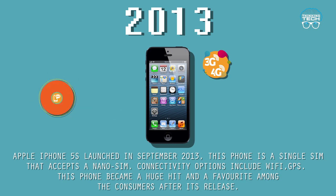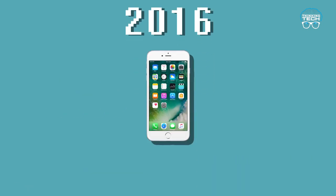2013: The Apple iPhone 5s, launched in September 2013, is a single-SIM phone that accepts a nano-SIM. Connectivity options include Wi-Fi. This phone became a huge hit and a favorite among consumers after its release.